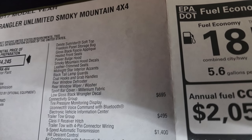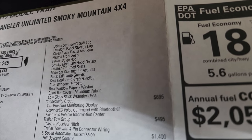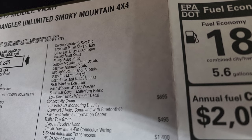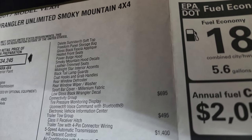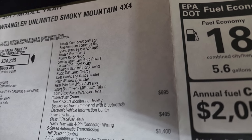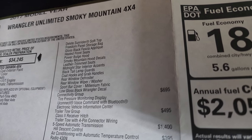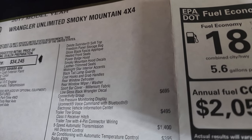Also included: freedom panel storage bag, gloss black fascia applique around the fog lights, heated front seats, power bulge hood — they call it the power dome hood — Smokey Mountain hood decals, leather trim seats, midnight star interior accents, black taillight lamp guards, coat hooks and grab handles, and rear window defrost.